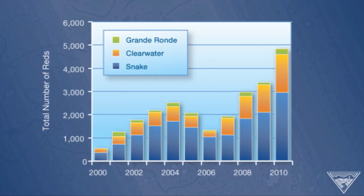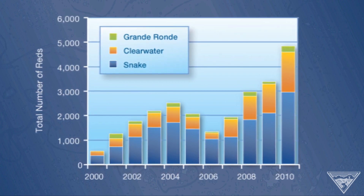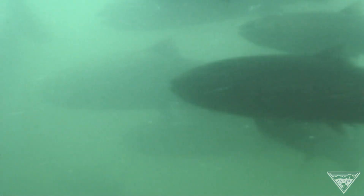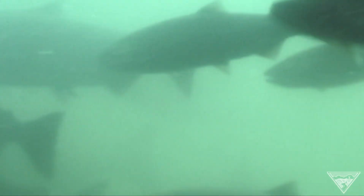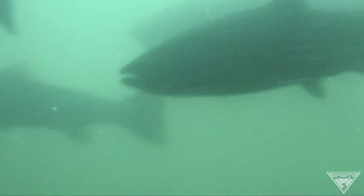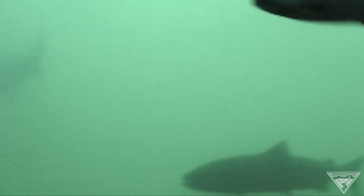As you can see with this graph, there's been a steady increase in the number of redds in the Snake River and its tributaries in recent years. With federal, state, and tribal partners working together improving fish passage at dams, restoring essential habitat, and using hatcheries effectively, salmon are returning to Columbia Basin rivers and streams where they've been absent for years.